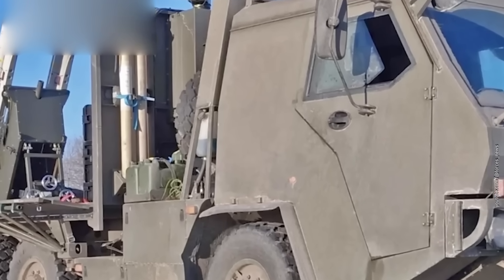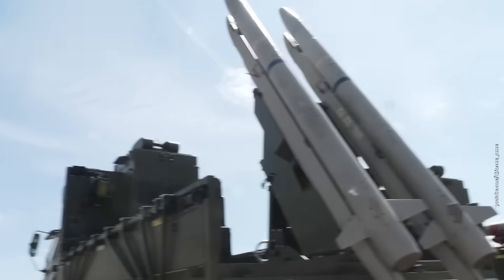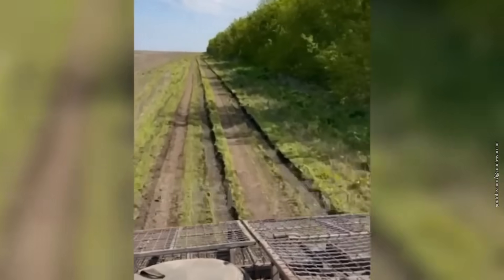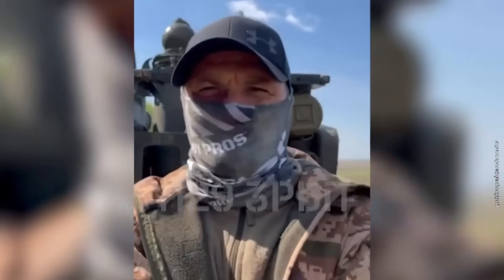Some upgrades were only possible in wartime, when those endless general-stuffed commissions suddenly stop mattering. Time to talk about those battlefield-born innovations. Let's go.